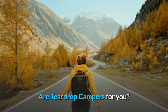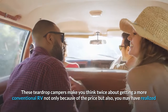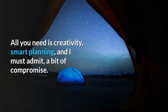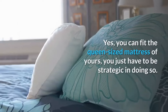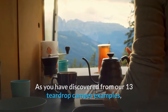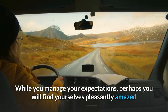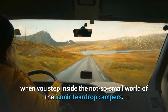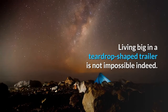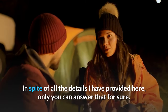Are teardrop campers for you? These trailers make you think twice about getting a conventional RV — not only because of the price, but because you may realize you don't need a lot of space for a home-away-from-home atmosphere. All you need is creativity, smart planning, and a bit of compromise. As our 13 examples show, no space is wasted. Perhaps you'll be pleasantly amazed when you step inside the not-so-small world of iconic teardrop campers — living big in a teardrop-shaped trailer is not impossible.